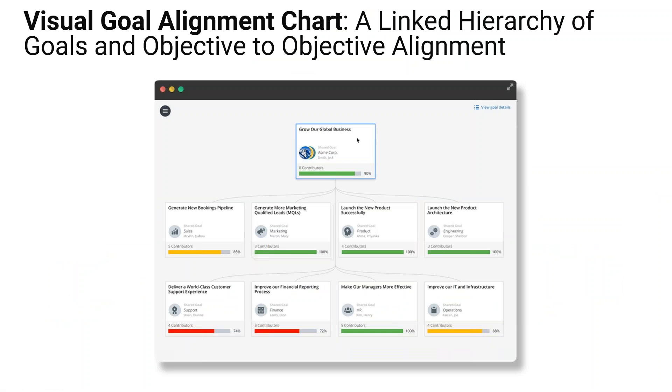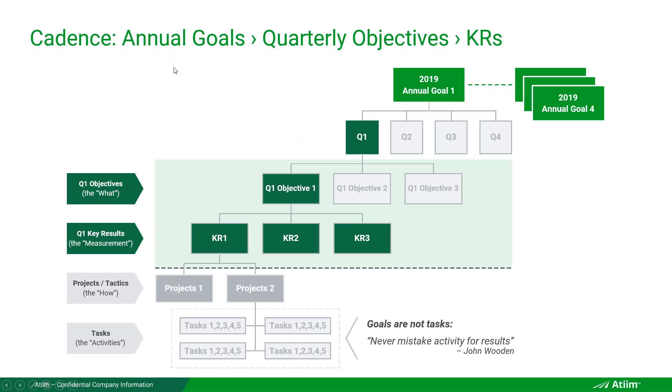You can visualize how goals are interconnected and aligned — we call it a visual goal alignment chart. This is different from an org chart; it's a goal chart. Goals can have cross-functional alignment from one department or business unit to another, which is what gets rid of corporate silos. Goal alignment charts didn't really exist just a couple of years ago, and we're among the early innovators in the OKR space.